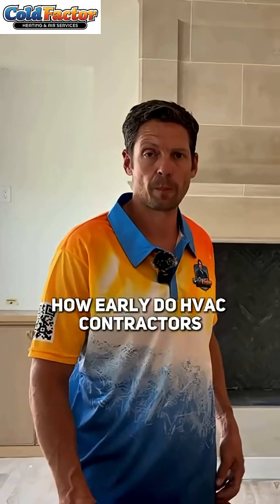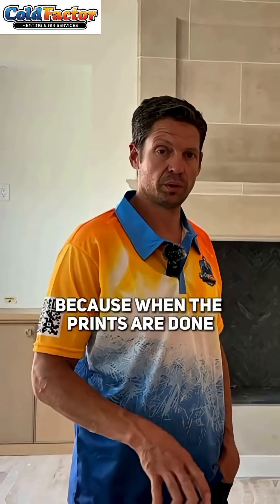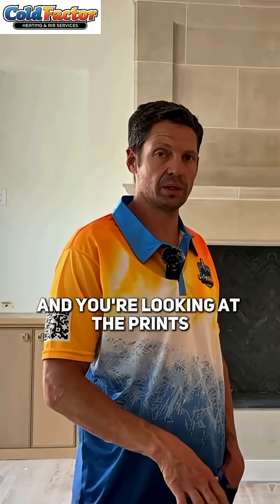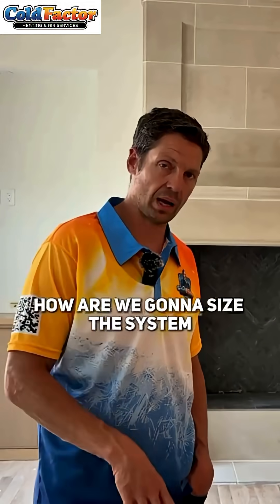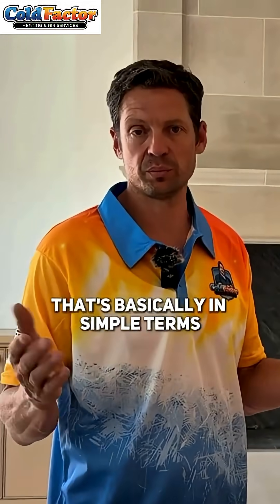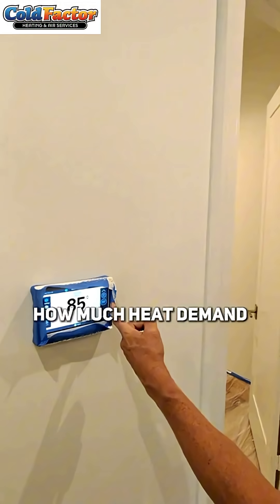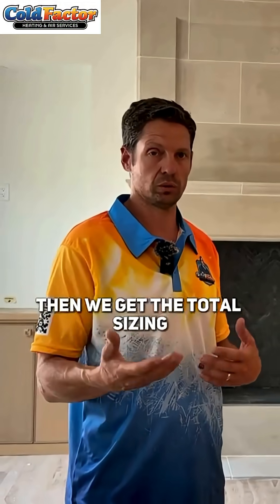How early do HVAC contractors get involved in the new home build process? Really at the beginning, because when the prints are done and you're looking at them, you're thinking about what you're going to do. How are we going to size the system through a Manual J load calculation? The Manual J tells you, in simple terms, how much heat demand or cool demand you're going to have in the house. From that, you get the total sizing.